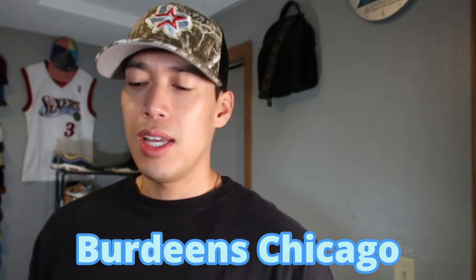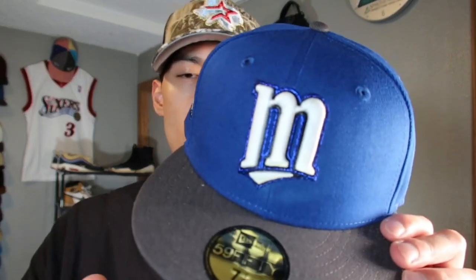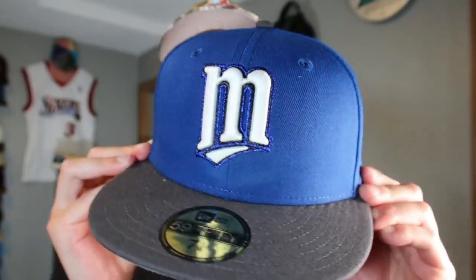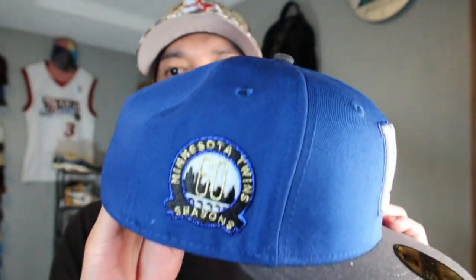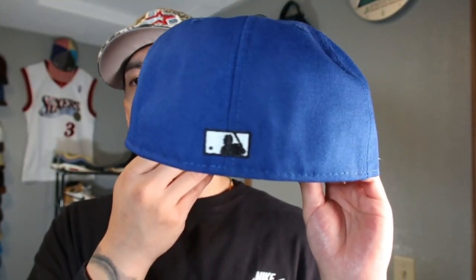Next up: Burdeen's Chicago. I previewed one of my pickups from this pack previously — it's the Legit and Burdeen's collaboration. This is the Minnesota Twins Nipsey Hustle Marathon collab — RIP Nip — with the 60th season side patch and classic gray UV.